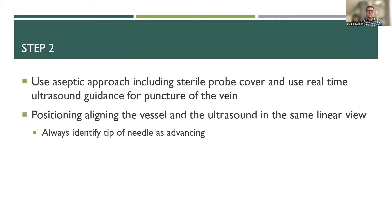Once you figure out where you want to go, you always want to use an aseptic approach, including a sterile probe cover, and use real-time dynamic ultrasound guidance to puncture the vein. Initial ultrasound use was static, but it's now pretty much standard of care to use dynamic ultrasound. For positioning, you want to align your vessel and ultrasound in the same linear view — it's very important and often a challenge when your field is right in front of you but you're looking over your shoulder at the ultrasound machine. Try to keep everything in the same view.